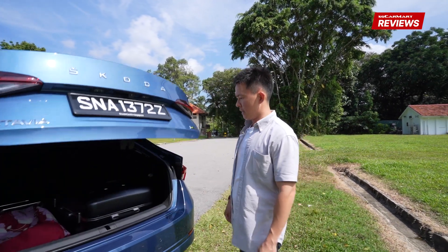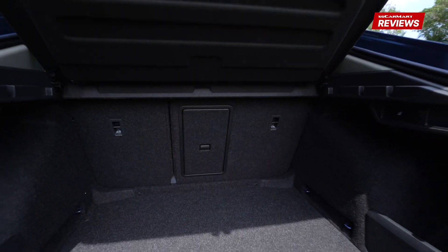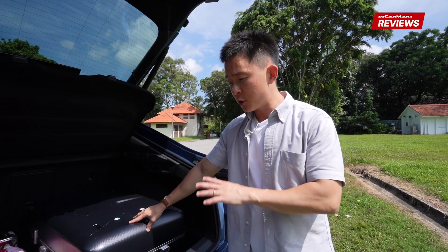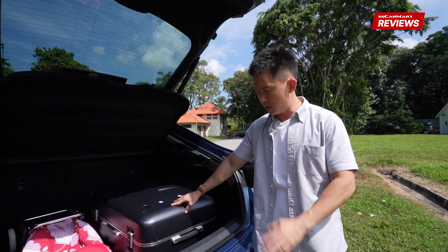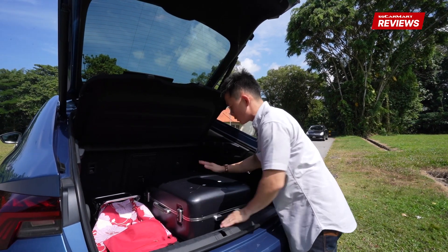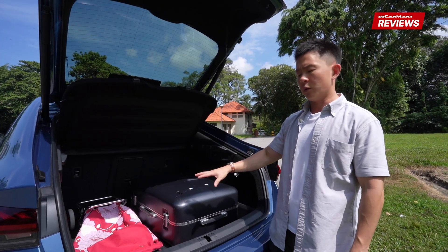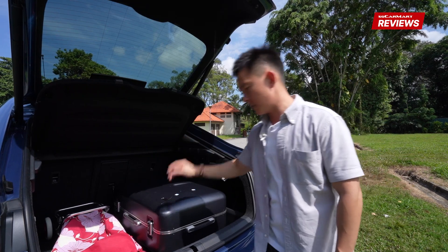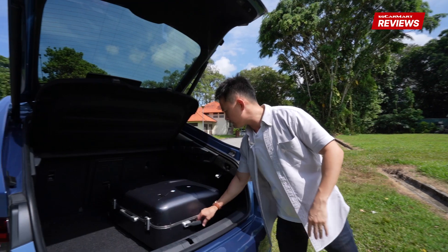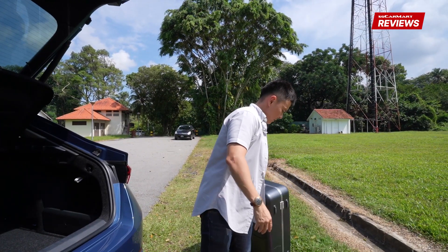Electric tailgate is standard for the Octavia. Now this is where the car really shines — what you're looking at is 600 litres worth of boot space. It's actually even more than cars above its class. So obviously it'll pass the Aunty Trolley length test with ease, as well as check-in luggage, and it'll still fit two and a half of me inside here. Let's take all this barang-barang out.